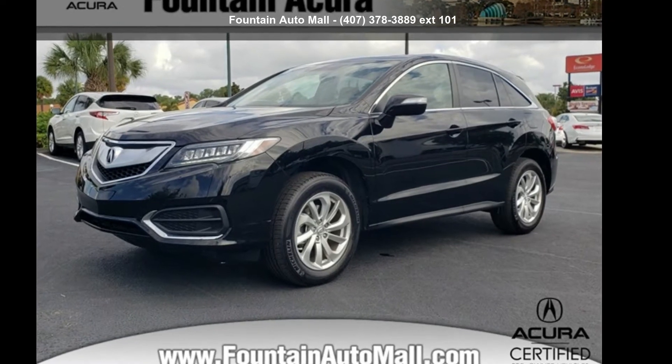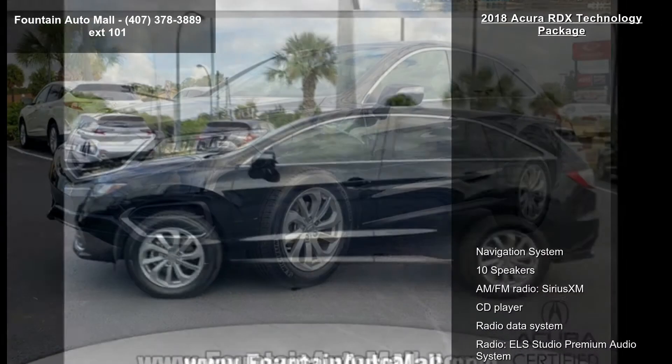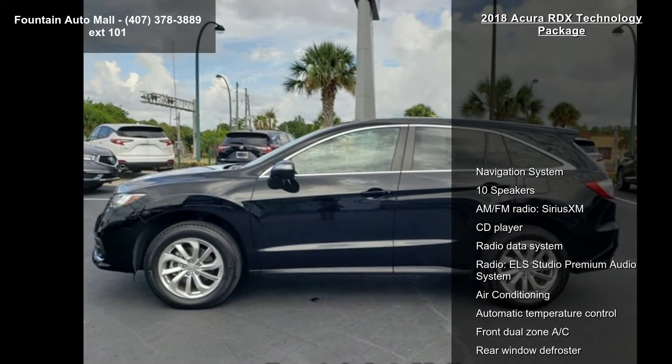Check out this Acura 2018 RDX Technology Package. If you are looking for a first class ride, you have found it.